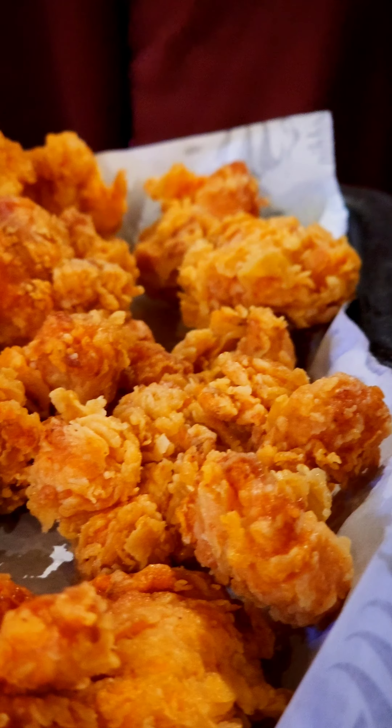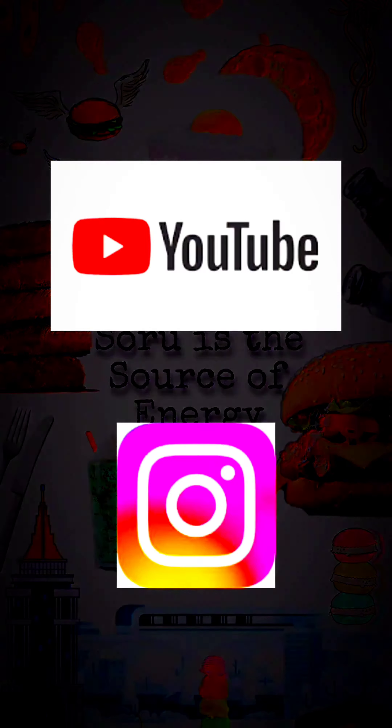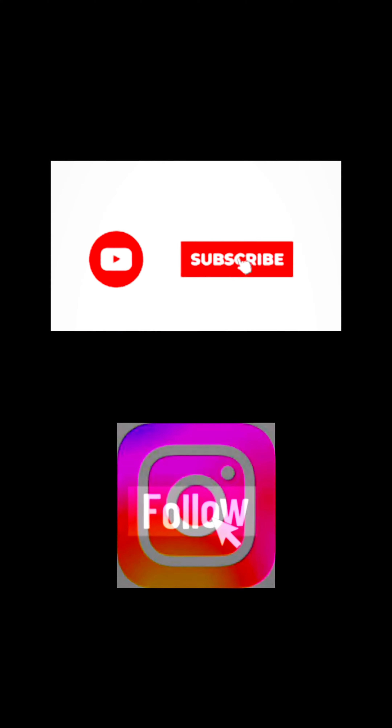It was 11 o'clock at night and even then the shop was full. We ordered some chicken popcorn, which is the best and is for 99 rupees — totally worth it, guys. Tummy full, heart full! Please do like, share, and subscribe.